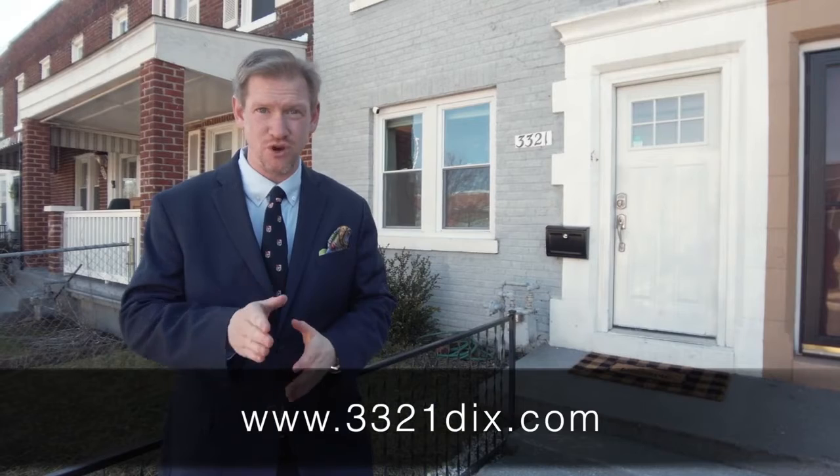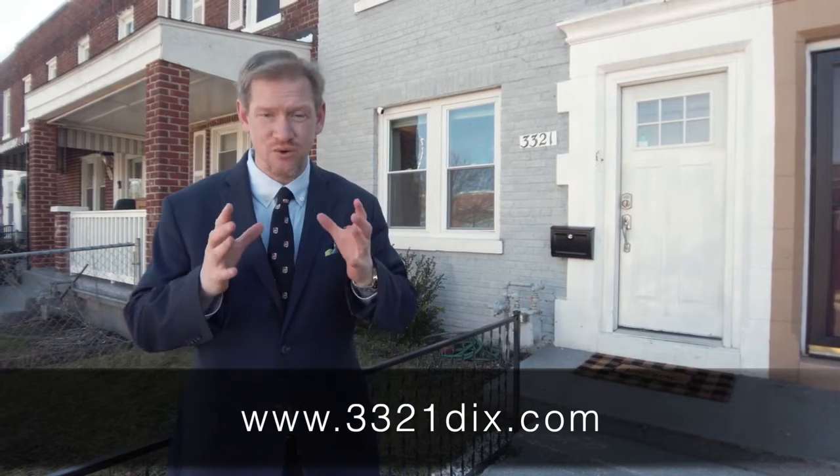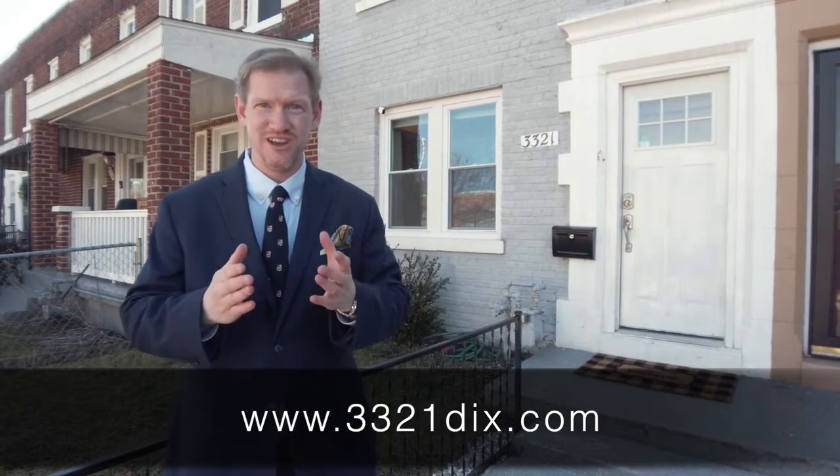Thank you so much for viewing our listing today. For more information, please visit the property website, which is www.3321DIX.com. There's loads of photos, video, 3D, and all the information about the house. We at the Dudley Real Estate Group look forward to working with you.